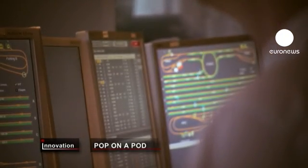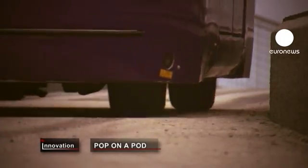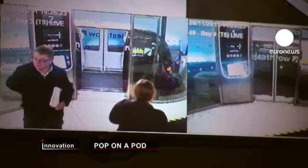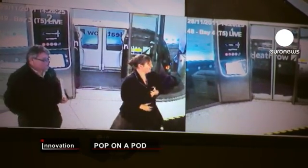The control room keeps an eagle eye on the pods as they roll around without rails. The vehicle measures the rotation of the wheel so it knows how far it's gone, and it uses laser sensors to measure the distance to the kerbs on either side of the track, which allows it to recognise its steering position.